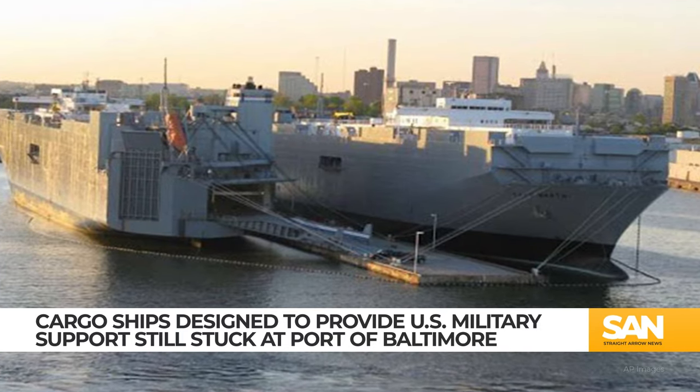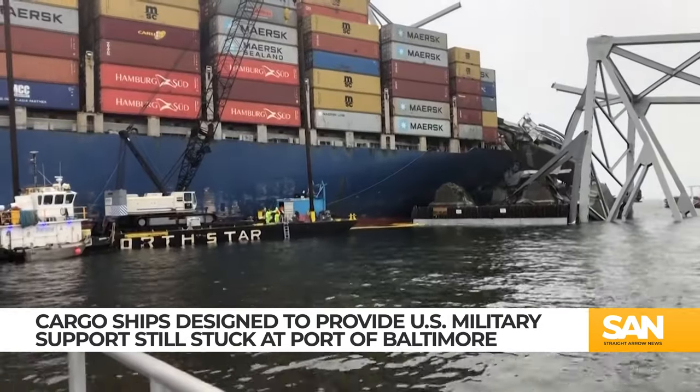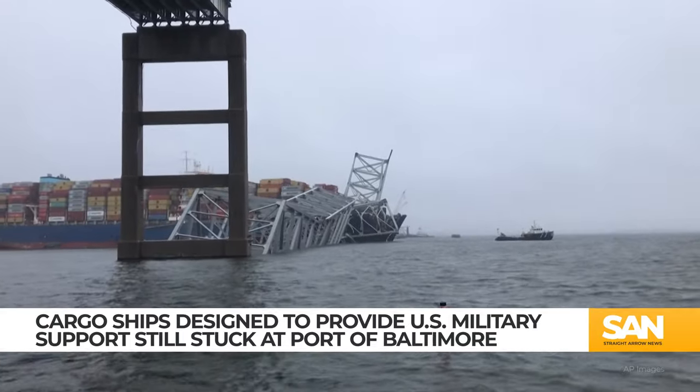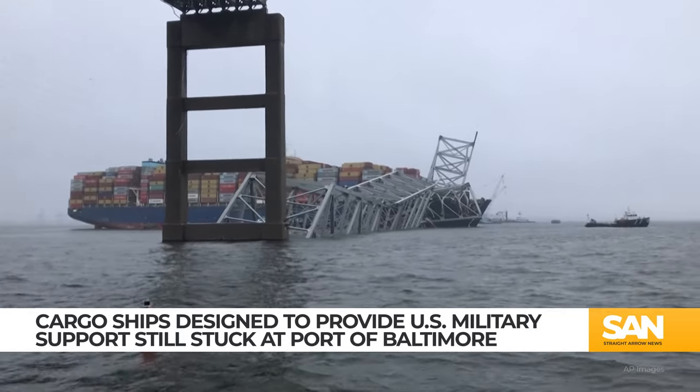In total, it will increase by five ships when new and returning ships join the mix. The vessels also require a lot of people and are expensive to operate, but the Ready Reserve Force hasn't been activated much since Desert Storm.